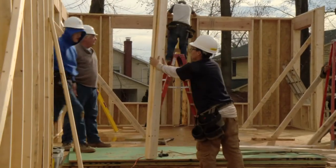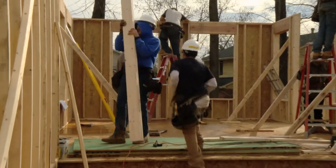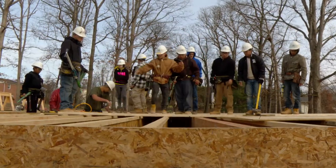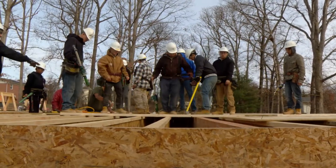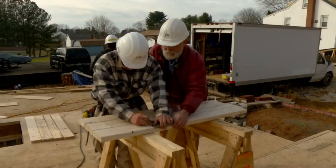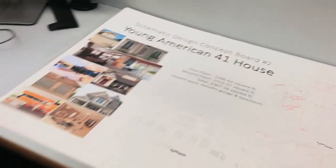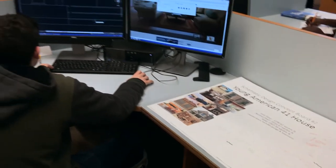The Construction Trades Foundation is comprised of seven programs that contribute to the completion of a student designed and built home. Students in all construction courses engage in project-based learning by working on a real residential construction site. The home is built according to plan by students in the following Construction Trades courses.